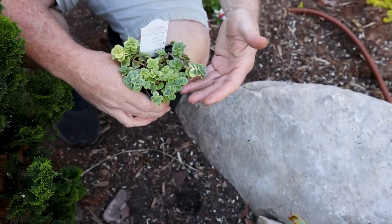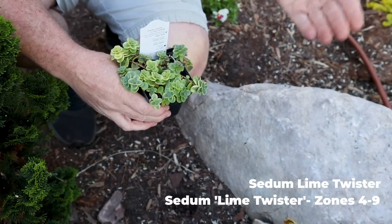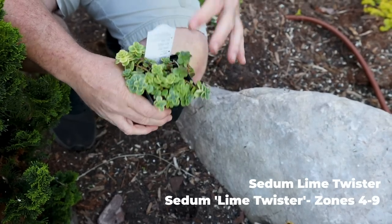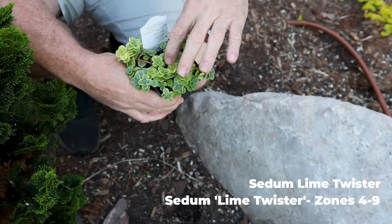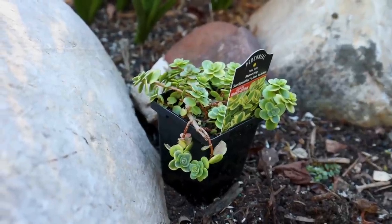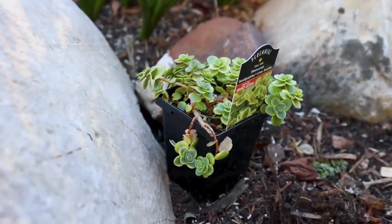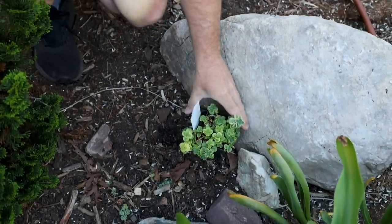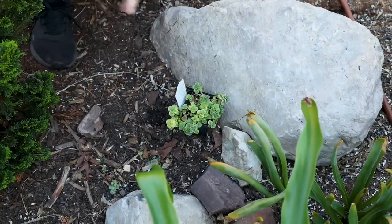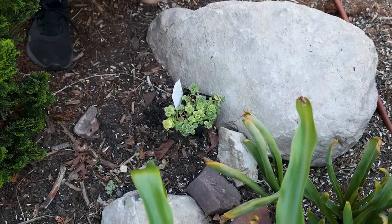Here's another sedum called Lime Twister. Amazingly, this one's hardy all the way up to zone 4. It's got a two-tone gold and green variegation and it actually blooms pink. I'm planting most of these sedum up in little stone outcroppings I've made. Incredibly drought tolerant, rabbit resistant, deer resistant — just great plants for the landscape.